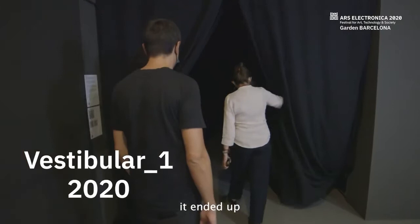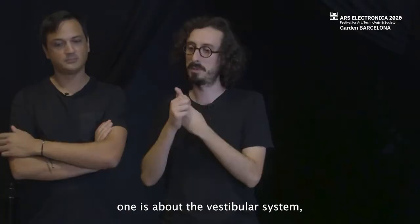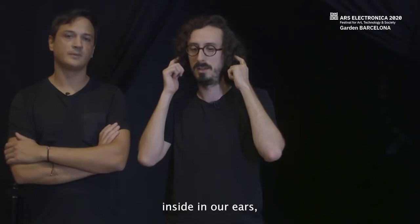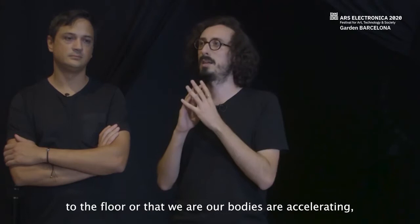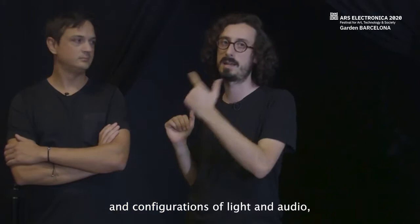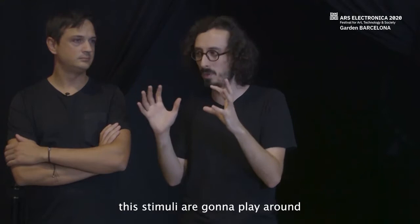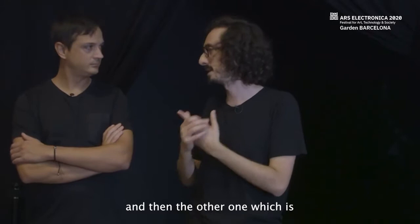Vestibular 1 is an immersive installation that wants to explore mainly two perceptual experiences. The first is about the vestibular system, one of our sensory systems in our ears, that gives us the perception that our body is perpendicular to the floor or that our body is accelerating or in a static position. Through patterns and configurations of light and audio, these stimuli will play around with the vestibular system of the audience.